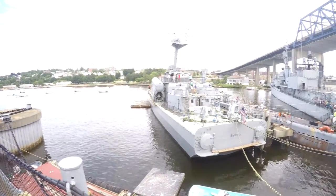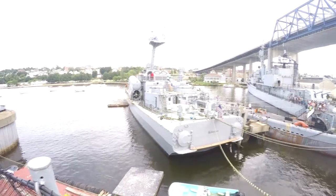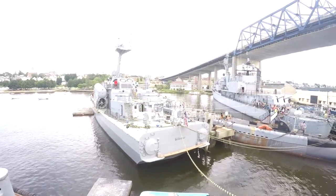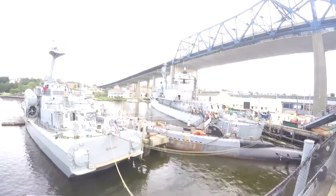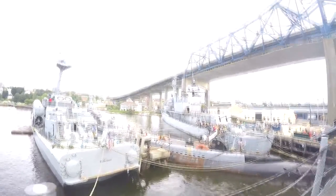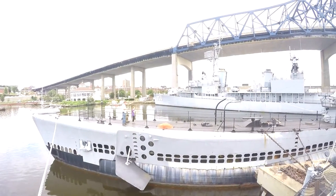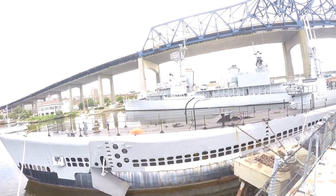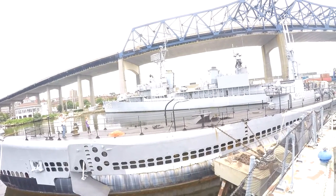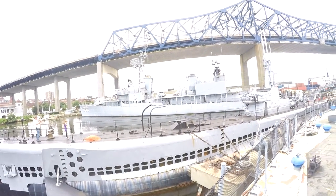Besides the USS Massachusetts, the museum also showed these two lovely boats and a submarine, and they also had a hall where they showed off some boats made out of wood. The ship on the right is the USS Joseph P. Kennedy, a Gearing class destroyer. The ship on the left is the German Corvette Hidden Sea, and the submarine in the middle is called the USS Lionfish.